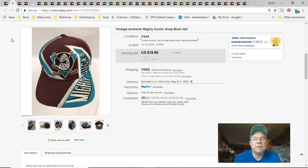Next is the Anaheim Mighty Ducks hat. A buyer previously bought it, never paid, and apologized but still didn't pay, so I resold it. I paid about 50 cents, listed it June 19th, sold July 18th for $20 free shipping. I was happy with that price.